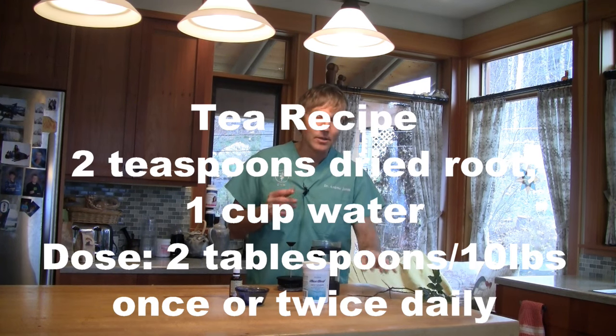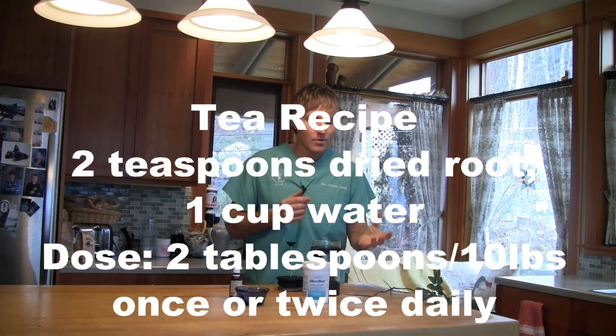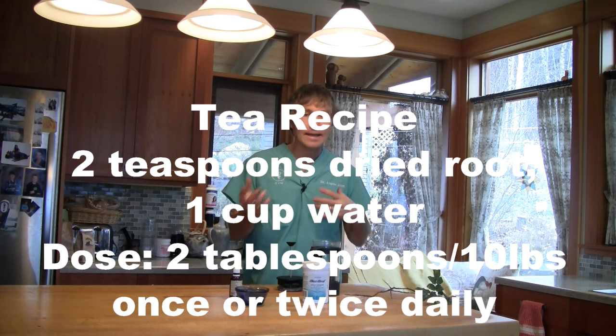How would you use it? There are three primary ways. First, taking the dried root — many natural health stores are going to have Oregon Grape already in the dried root form. You're making it as a tea. A standard amount would be taking two to three teaspoons — I would take two teaspoons of the dried root — and putting that in one cup of water, letting that steep for 15 minutes, and then letting it cool down.